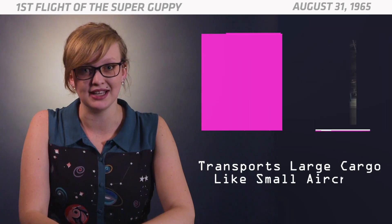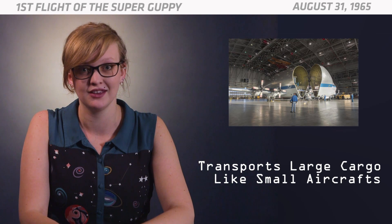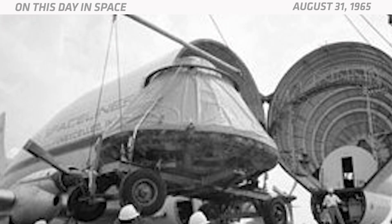NASA uses these funny-looking planes to transport large cargo like spacecraft parts and other smaller aircraft. At the time, they needed the planes to transport Apollo rocket stages from California to Florida.